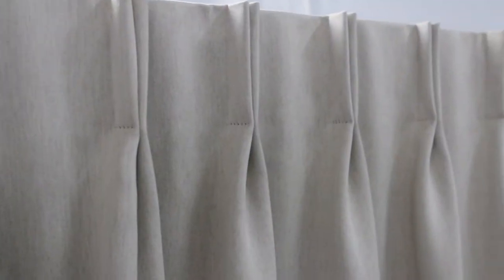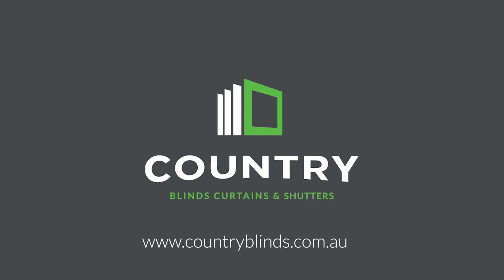Now, let's make it for you. I'm Kaz, and I make custom curtains at Country — because everybody loves their country.